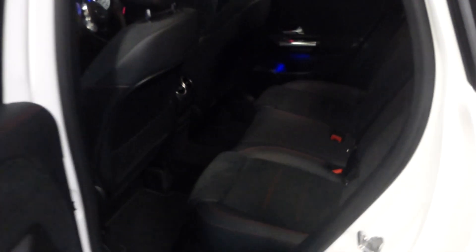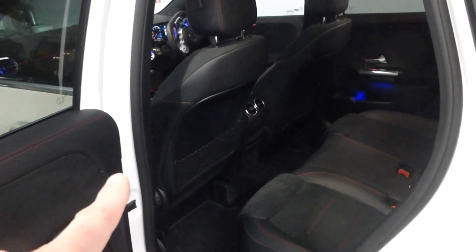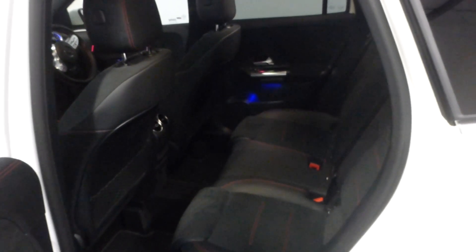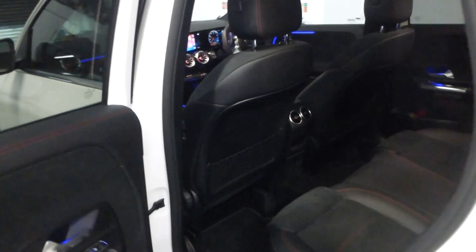There's plenty of room in the back with great headroom — if you're six foot plus you'll fit in this car easily. There are nets on the back of the seats. The rear seat folds down very simply in a 60/40 split, giving you extra space when needed. There's also a USB-C port for rear passengers to charge their devices.